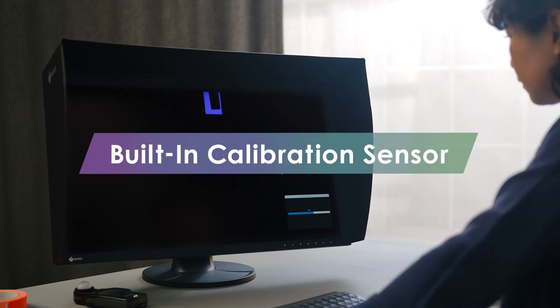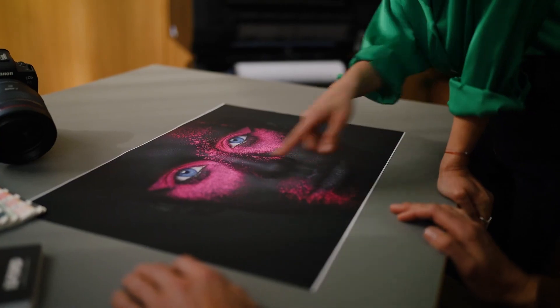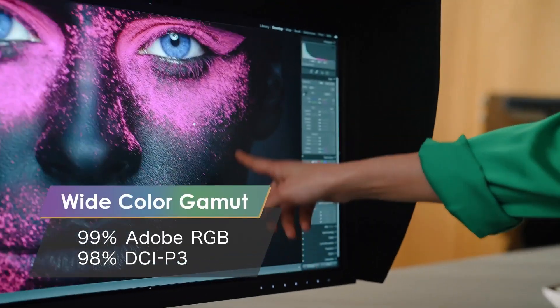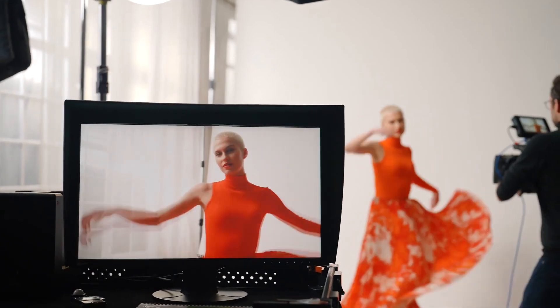Both of these have the built-in calibration that we're famous for — uniformity correction done at the factory, with pre-calibrated presets for color spaces that people use in this industry: Rec. 709, P3, and including presets for HDR with PQ and HLG.